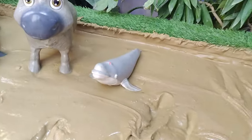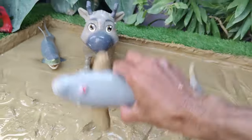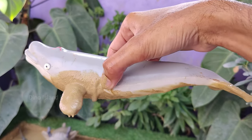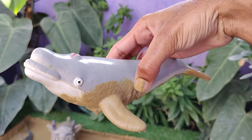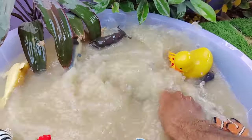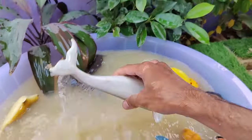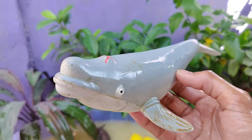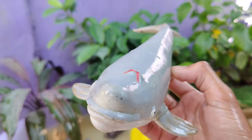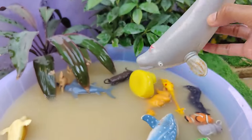Now it's time to discover the world's largest animal: the Blue Whale. The blue whale is the largest animal on Earth, known for its incredible size and unique characteristics. Blue whales can weigh as much as 200 tons or more, and their average lifespan is estimated to be around 70 to 90 years.